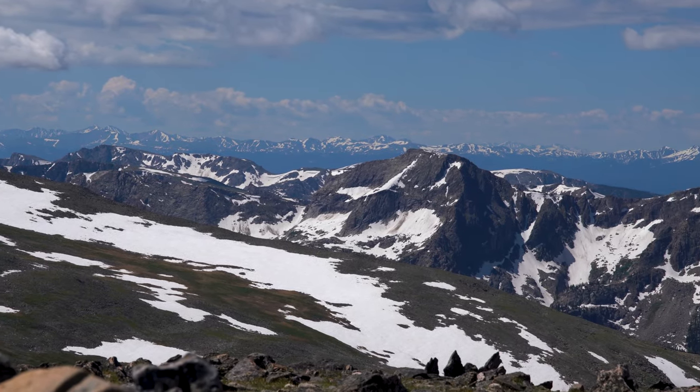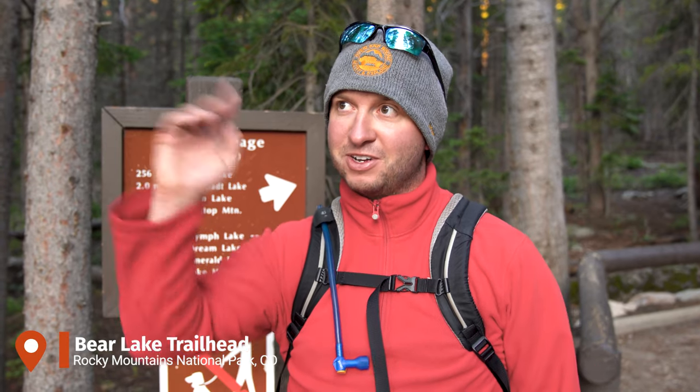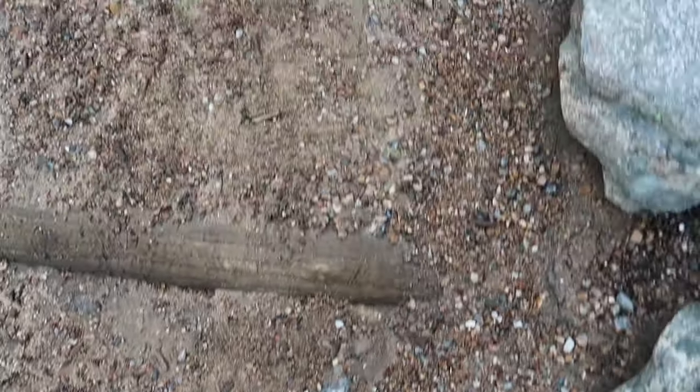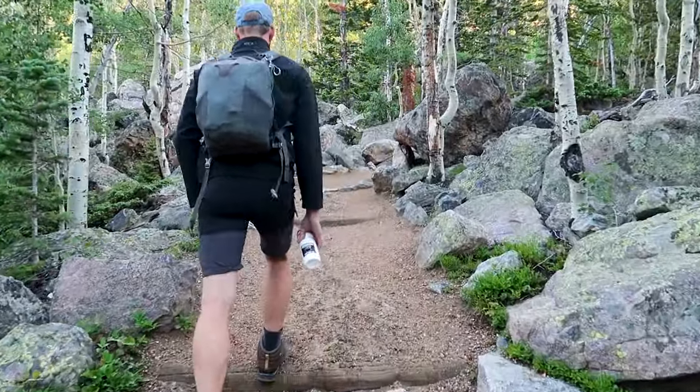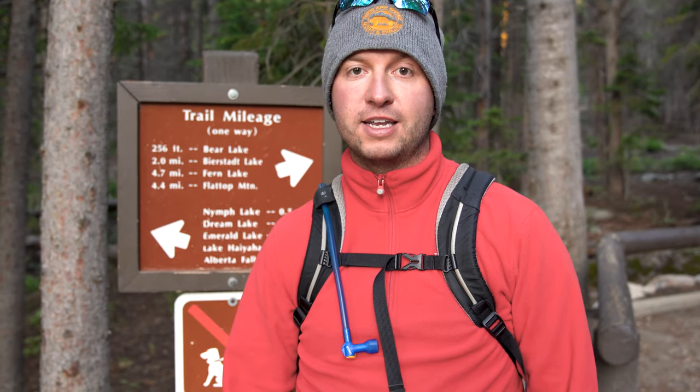Our first stop was Rocky Mountain National Park. Hey, this is day two — we are standing here at the trailhead for our hike today and it's only 6am. We're getting a real early start; we've just watched the sunrise behind us. Today we're going to be hiking to the top of Flat Top Mountain. It's about 4.4 miles from here and 2,800 feet of elevation gain, which considering we're already at almost 9,500 feet, this is going to be a pretty steep climb — but that's not even the end. When we get to the top of Flat Top Mountain we're then going to do an extra little hike to Hallett Peak.